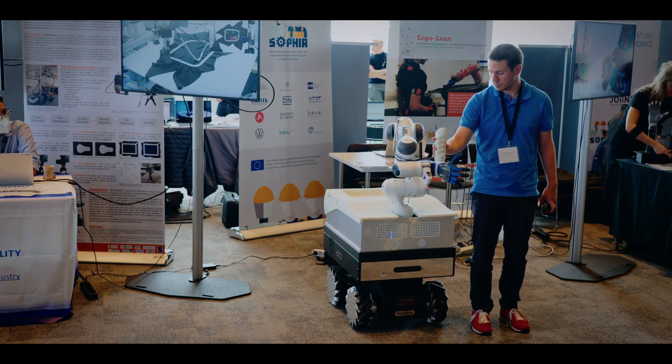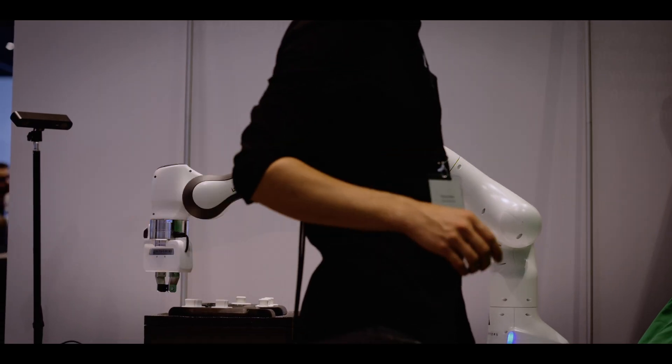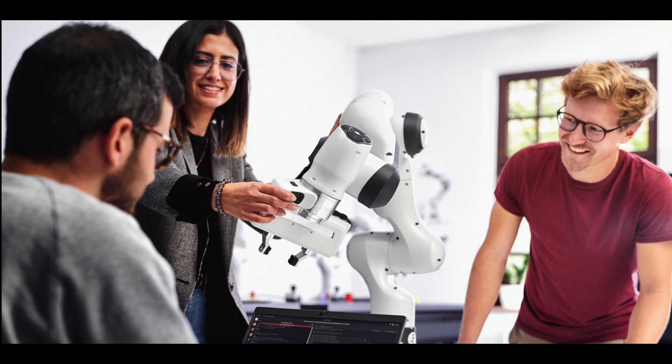We also strive to make it as easy as possible for researchers to get up and running quickly. Integrations with the most used frameworks and languages such as C++, ROS, and MATLAB ensure researchers can continue using what they know best. Our extensive tutorials, documentation, and support — both in the community and from Franka directly — mean researchers can spend their time on research and not on complex setups.